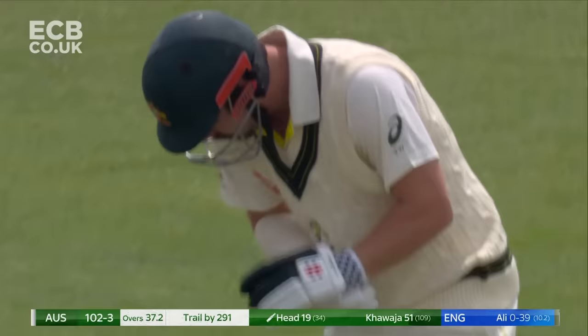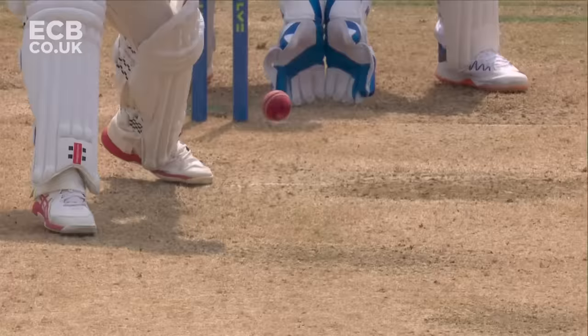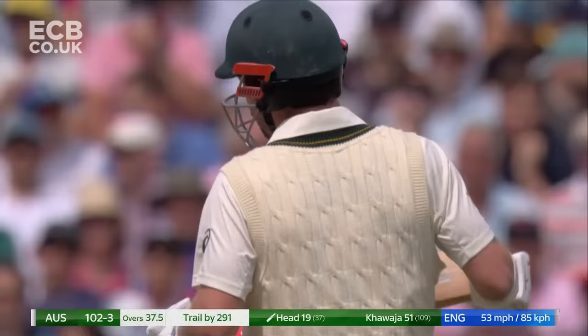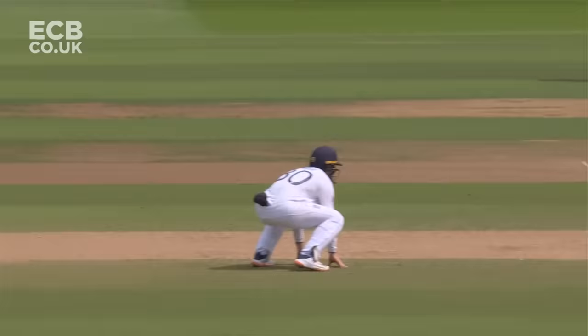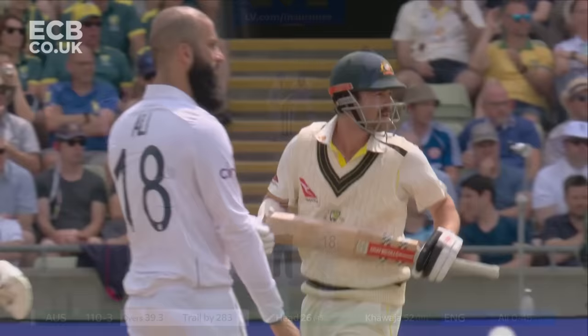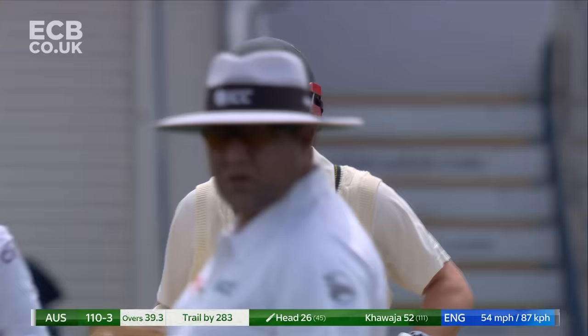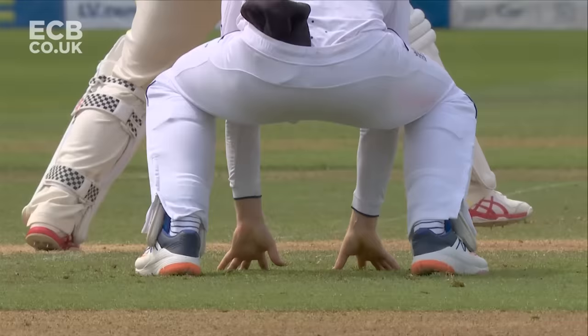As long as that intent is there to put the bad ball away, then reactions will take care of themselves. Forward press, rock back, cut for four — 106 for three. Khawaja has played very free-flowing cricket.